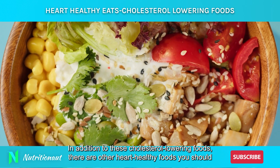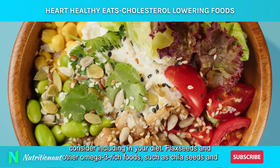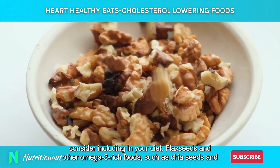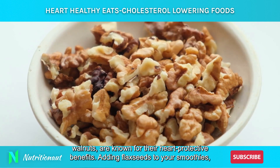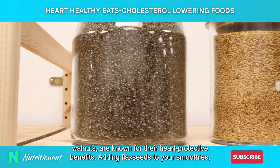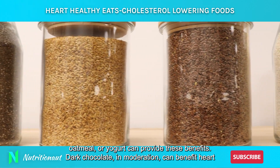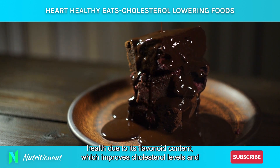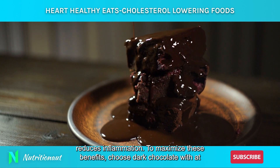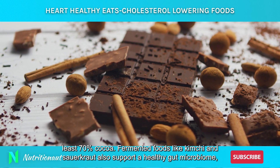In addition to these cholesterol-lowering foods, there are other heart-healthy foods you should consider including in your diet. Flax seeds and other omega-3 rich foods such as chia seeds and walnuts are known for their heart-protective benefits. Adding flax seeds to your smoothies, oatmeal, or yogurt can provide these benefits. Dark chocolate, in moderation, can benefit heart health due to its flavonoid content, which improves cholesterol levels and reduces inflammation. To maximize these benefits, choose dark chocolate with at least 70% cocoa.